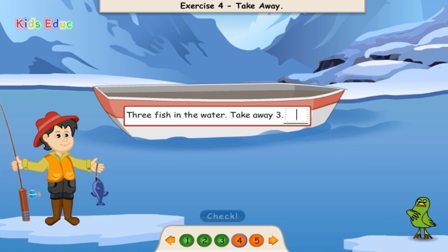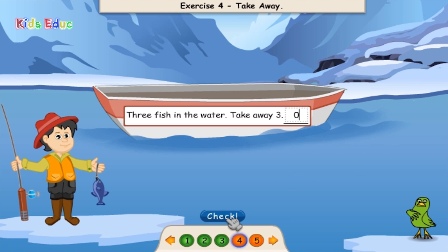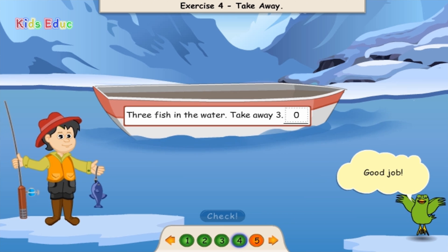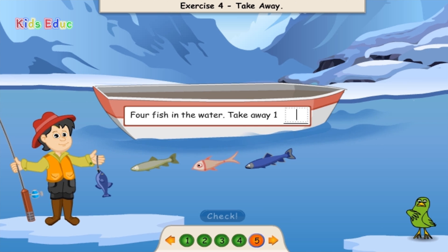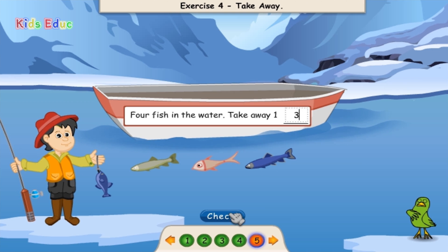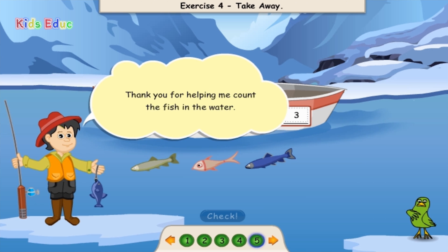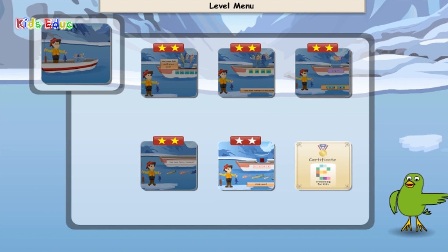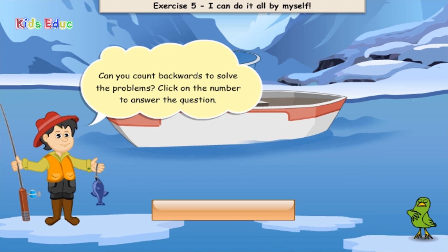3 fish in the water. Take away 3. Three. 4 fish in the water. Take away 1. Can you count backwards to solve the problems?